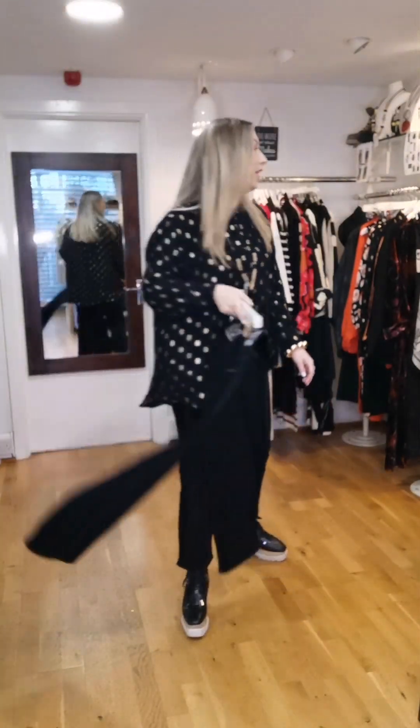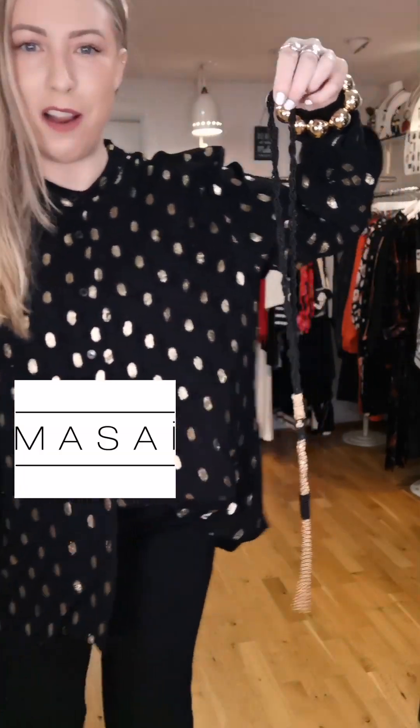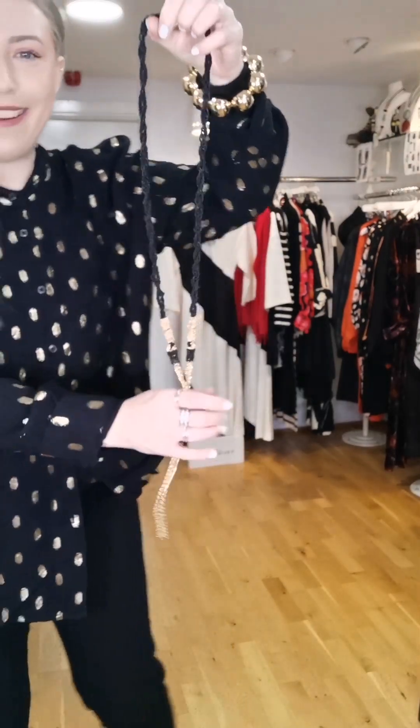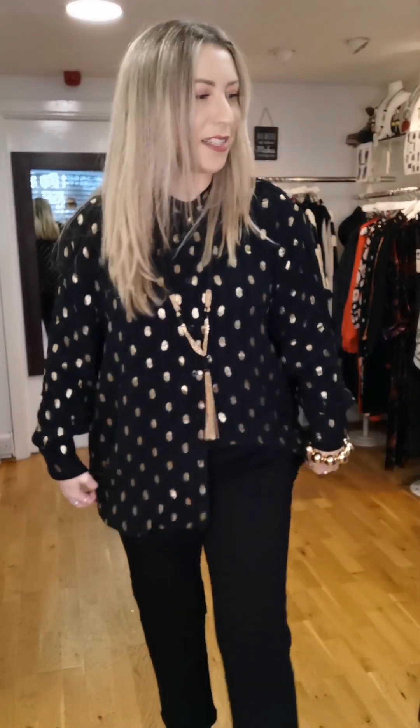If you already have black trousers or black jeans, throw your own in there. I'm accessorizing with a few pieces from Maasai as well. This is a lovely long pendant, beaded in black and gold — very Studio 54 vibes. It has a tassel and it's €29; can't go wrong, and it's absolutely the perfect match with this shirt. Then I've added in this cute little stretch bracelet in gold bubbles, also €29 — just finishing off the shirt with the gold accent.